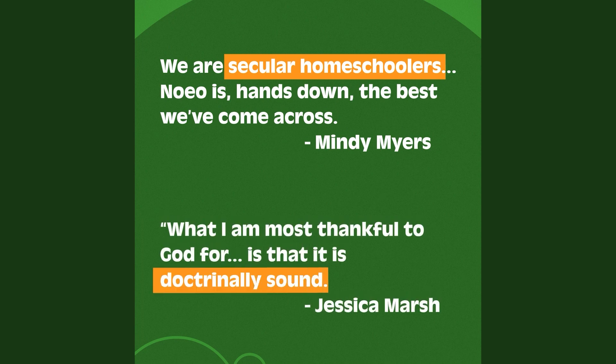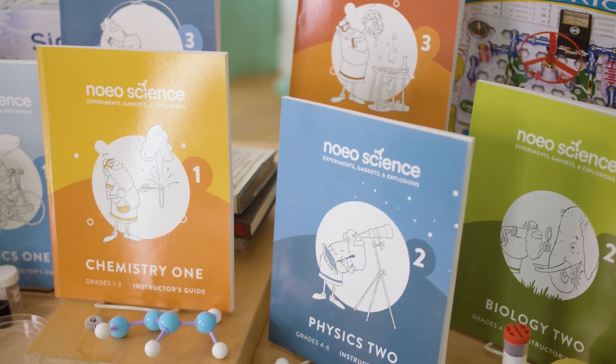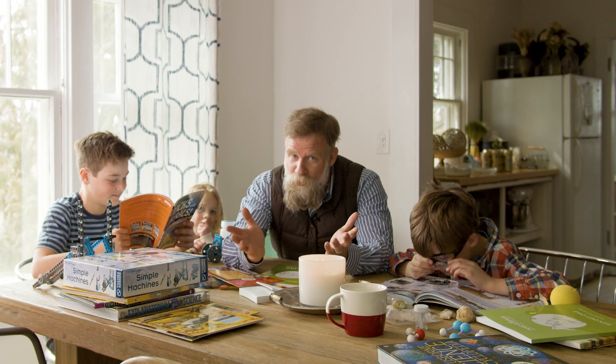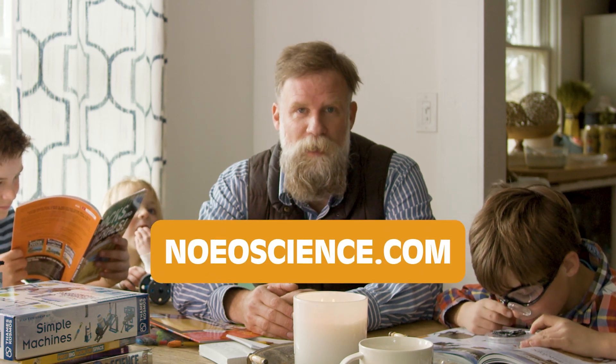You're homeschooling for a reason, so we leave room for you to discuss the big ideas with your kids and guide them through the world of science. Not sure where to start teaching science? Get Noeo. Don't want your kids to be bored with school? Get Noeo. Click the link to find out more or go to NoeoScience.com.